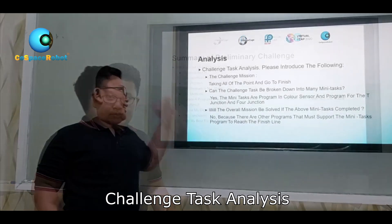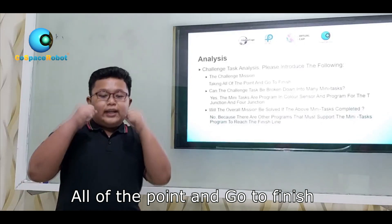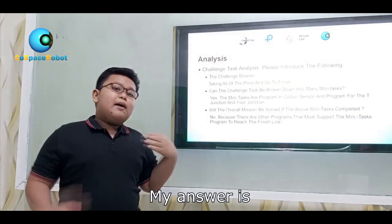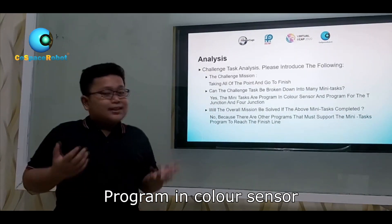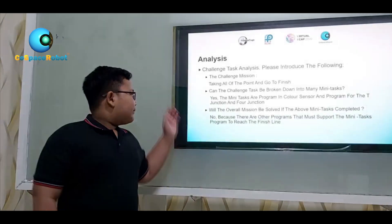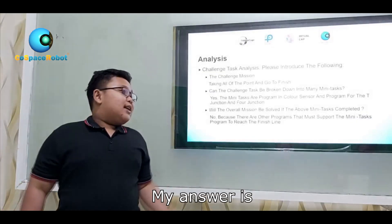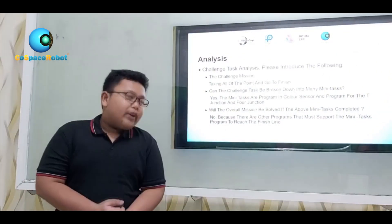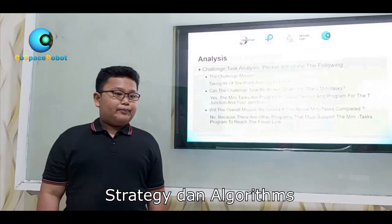Analysis. The challenge mission is taking all of the points and going to the finish. Can the challenge tasks be broken down into mini-tasks? My answer is yes! The mini-tasks are the program and color sensor, and the program for the D-junction and Voyager. Will the overall mission be solved if the above mini-tasks are completed? My answer is no, because there are other programs that must support the mini-task program to reach the finish line.